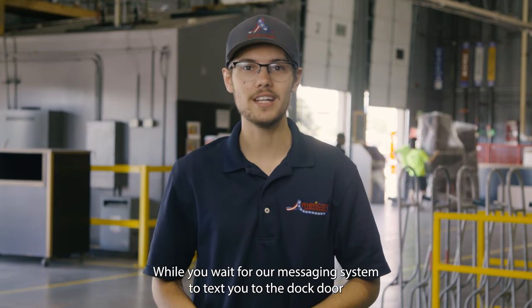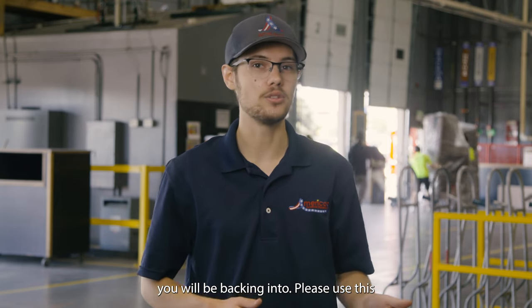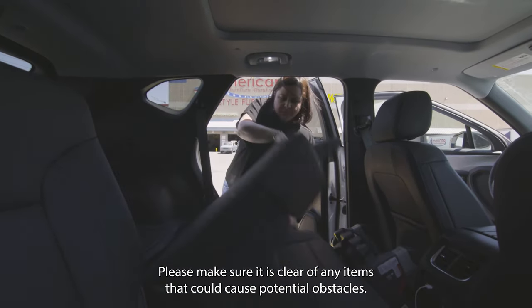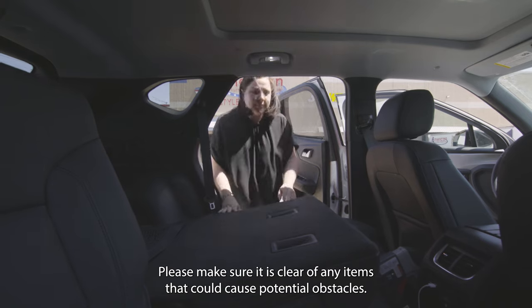While you wait for our messaging system to text you the dock door you will be backing into, please use this time to clear out your vehicle. Whether it is your bed or trunk, please make sure it is clear of any items that could cause potential obstacles.